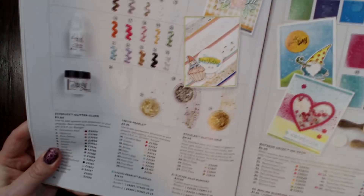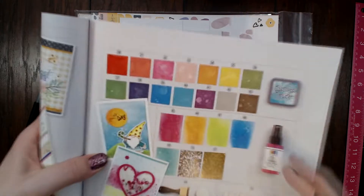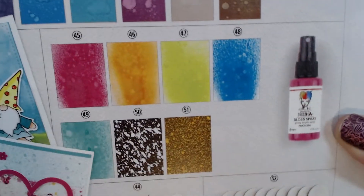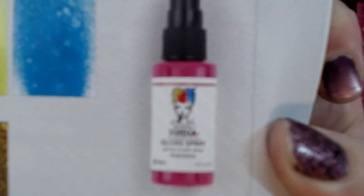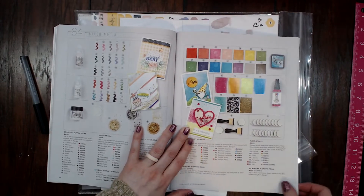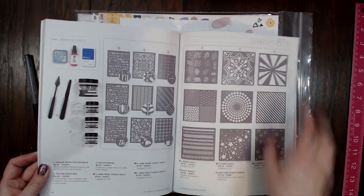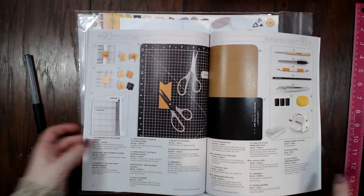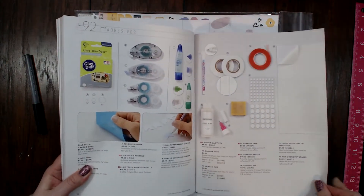They also started selling Distress Oxides and Dina Wakley media sprays, which is so exciting. I think it's awesome that they're bringing these beloved industry products into their arsenal. They're also doing a lot of stencil bundles and packs, and mixed media items. I'm super excited about being a consultant again — I'm really ready to have fun using these products.